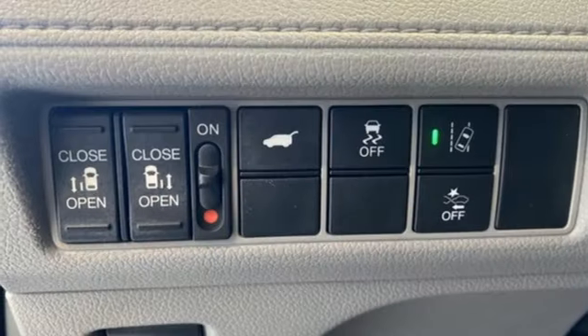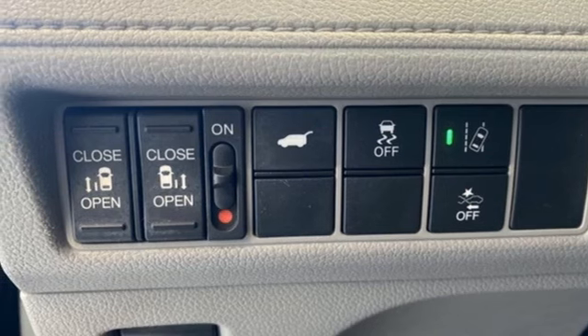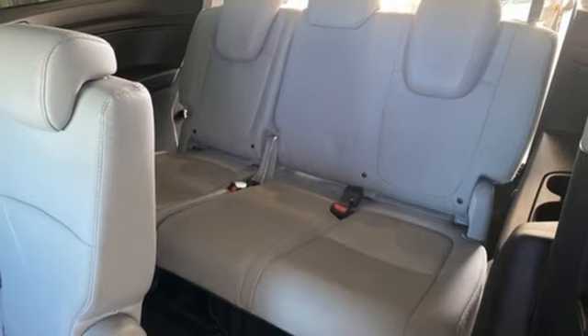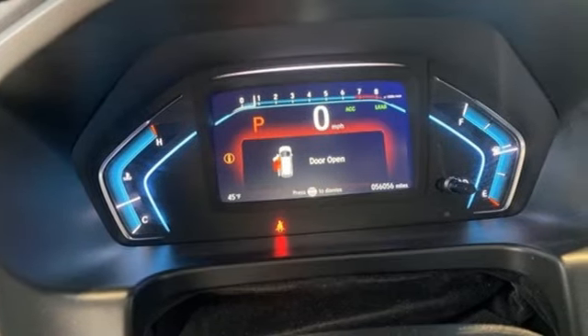Refrigerated box located in the console, active noise cancellation, express open and close sliding and tilting sunroof, gas pressurized shocks, and automatic transmission.